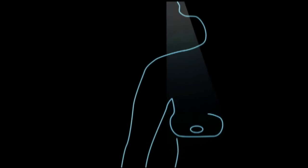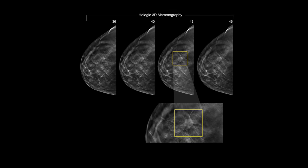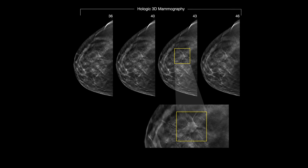Mammography uses x-rays to take pictures of the tissue inside your breast. All of our screening studies are safe, low-dose 3D mammograms, also known as digital breast tomosynthesis.